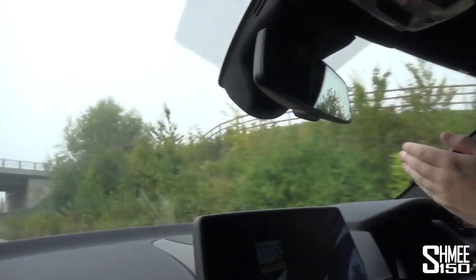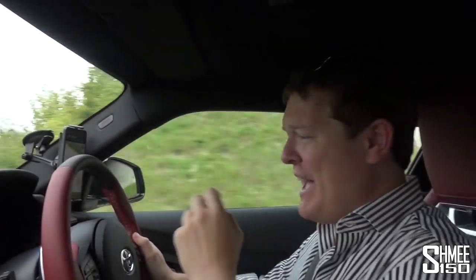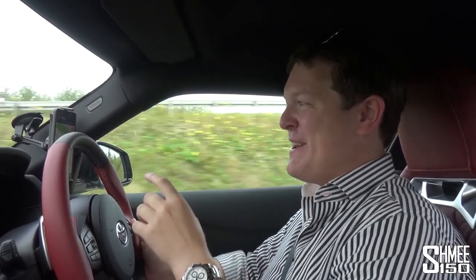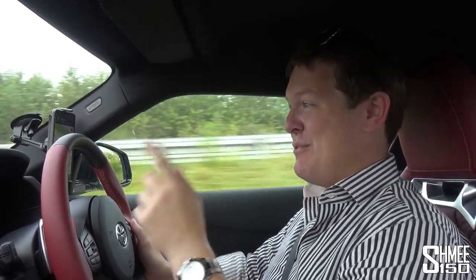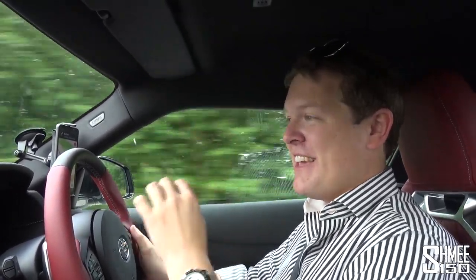Despite having some countryside roads in front of us and being a little bit foggy unfortunately, I can't open the taps up yet. This car is still being run in, and I like to follow the book for warranty, servicing, and longevity of the engine. It says to only drive up to 4,500 rpm and a top speed of 160 kilometres per hour for the first 2,000 kilometres. So it is slightly torture to actually do this because I would love to drive this car much, much harder.